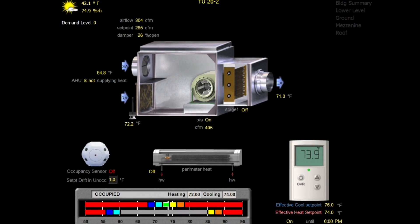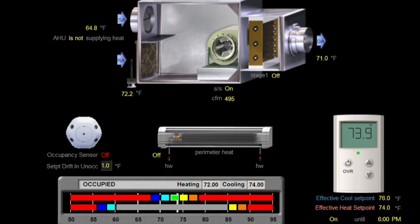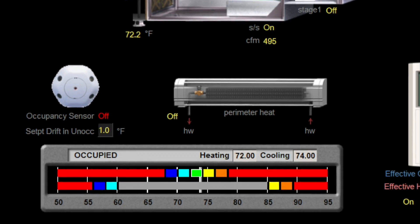PJM does our part to conserve energy in a number of ways. Our building automation system automatically relaxes the zone temperature set points in many of the cooling and heating zones throughout the campus. This saves the energy that would have been used to provide more precise temperature control.